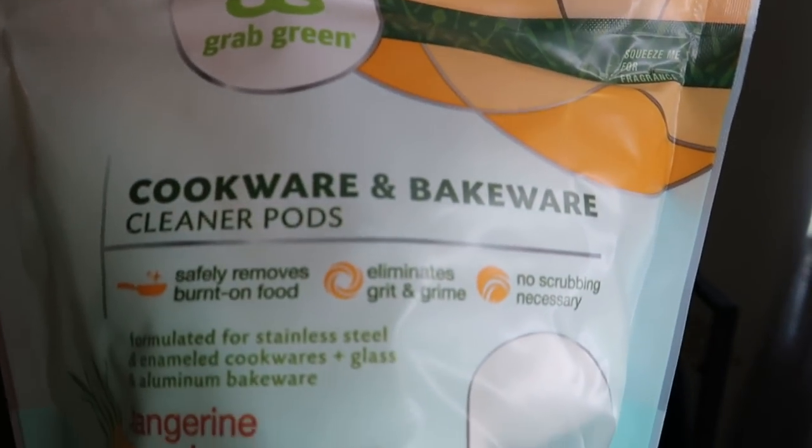Next I picked up off the Thrive website these cookware cleaning tabs — and oh, they smell so good. You throw one in your greasy, stuck-on cookware — whether a baking dish, pot, or pan — fill it with water, let it sit, and it gets all the grime off easily. They're made from good earth ingredients. The scent is tangerine and lemongrass. Amazing.